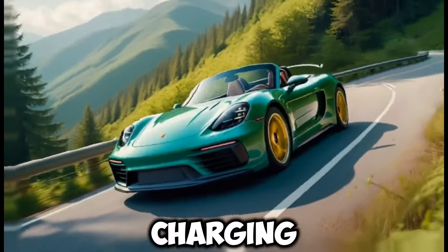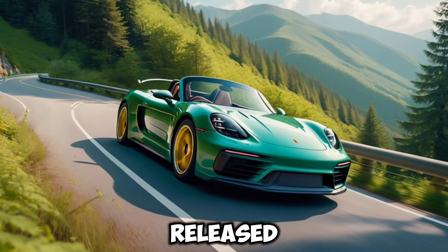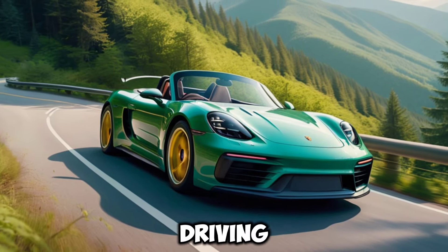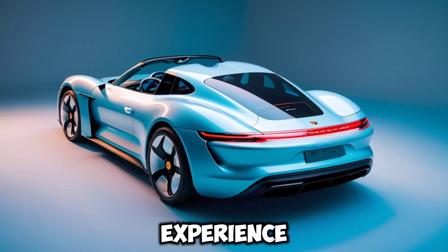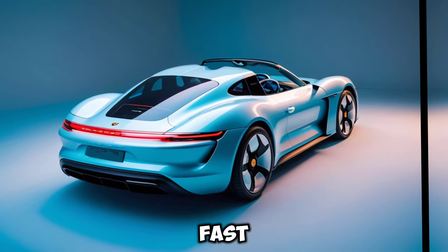Range and charging: while official figures haven't been released, expect a range exceeding 300 miles, making it practical for everyday driving and weekend adventures. With Porsche's commitment to a seamless charging experience, you can expect convenient access to a growing network of fast chargers.